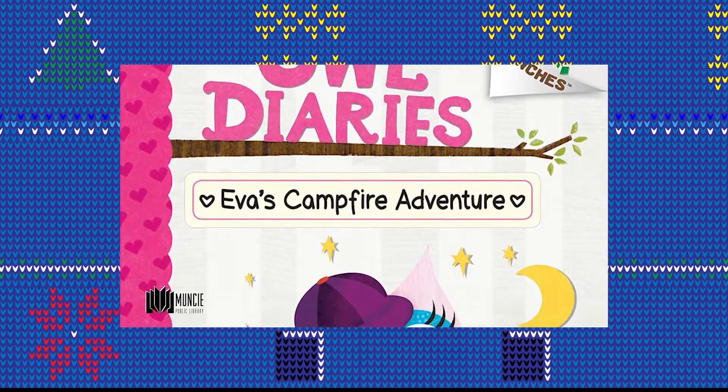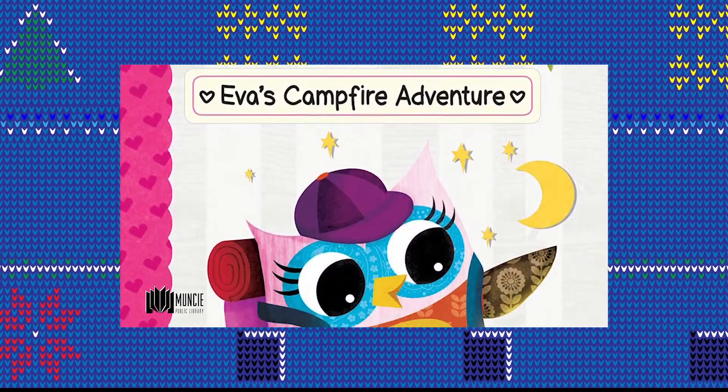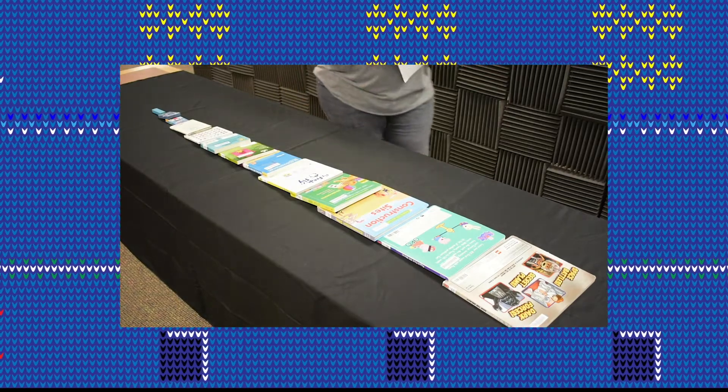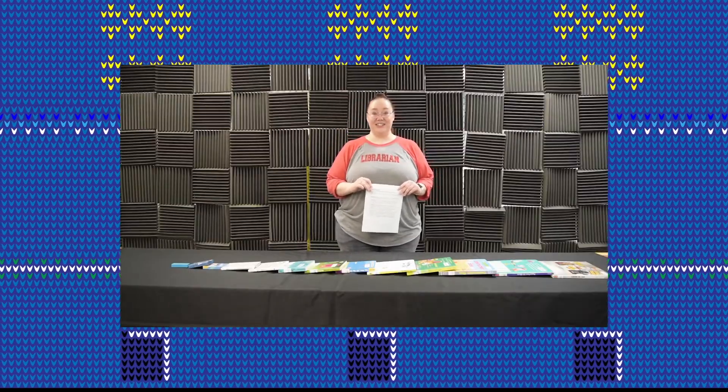And now there were five. The first book we're going to talk about is the Owl Diaries series by Rebecca Elliott. There it is! So it's a lot of fun to create a chain reaction. Look for the Branches logo on the spine of the book, or you can look for specific books.